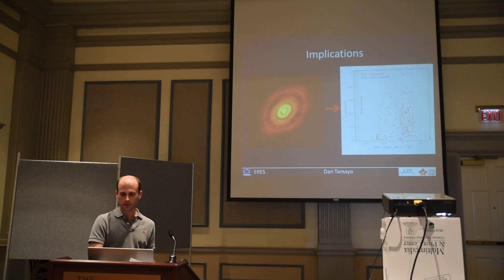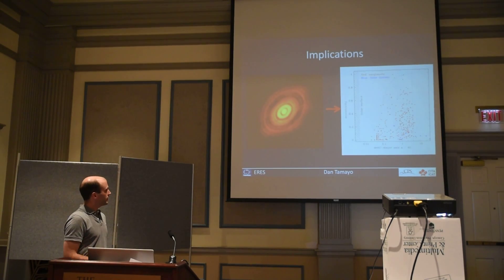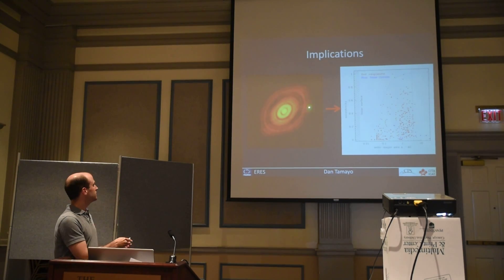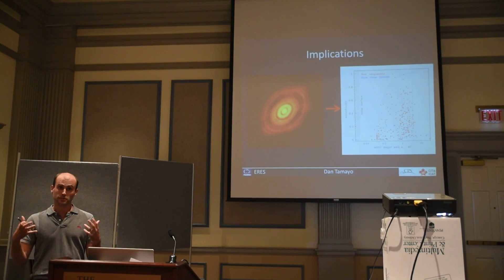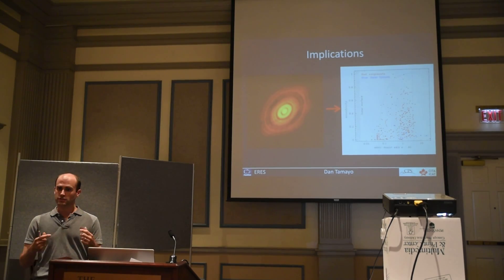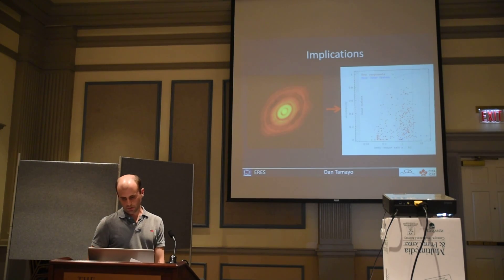That's exciting because when we look at the observed exoplanet sample, we see all these eccentric planets. Eric Ford suggested a long time ago that if systems started in these compact configurations, you could explain what we're seeing in the exoplanet sample. But this would be the first time we can start observationally connecting the initial conditions following formation to the observed exoplanet sample we have today.